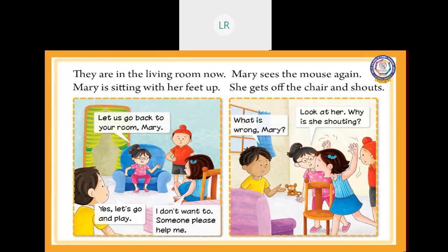Mary sees the mouse again. She gets off the chair and shouts. Again, she saw the mouse in the living room. She is shouting. Millie is asking, 'Look at Mary, why is she shouting?' Aslam is asking, 'What is wrong, Mary?' What is the plural of 'foot'? Feet. And the opposite of 'up'? Down. And the opposite of 'back'? Front. Children, did you understand?